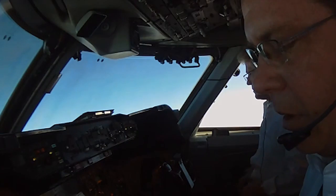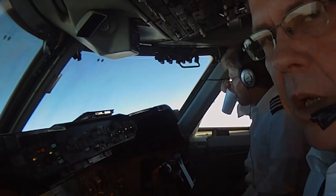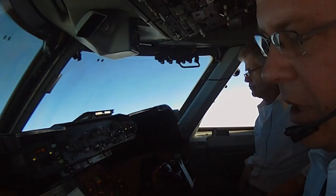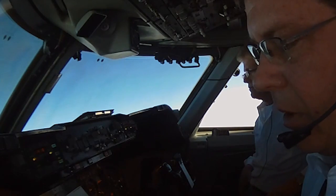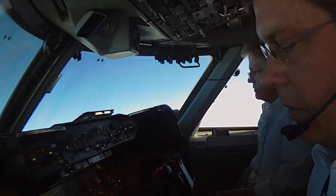Prior to going out over the ocean, Doug is going to take all three navigation units, put them in present position hold, and record that latitude and longitude. He's writing that down in the flight plan and comparing it to a navigation facility to the north. By a little math, what he's going to determine is our actual true position — that's a requirement prior to going oceanic.